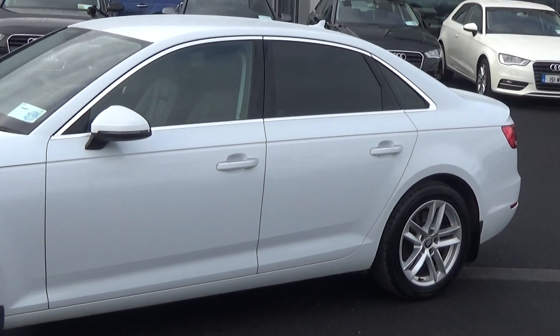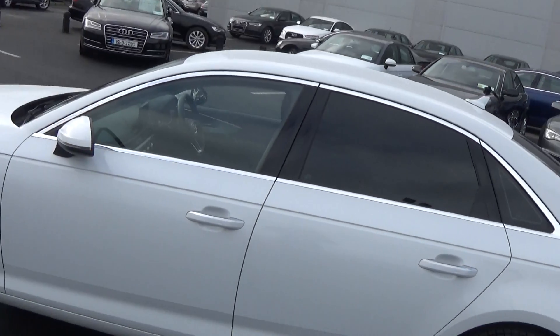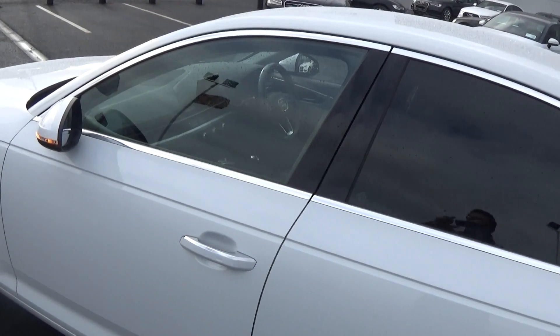Note the chrome trim finish around your windows, and again that chrome continues on your door handles. Tinted privacy glass is on offer to the rear. Continuing into the front interior, this Audi A4 is finished in a beautiful black leather upholstery on your seats.